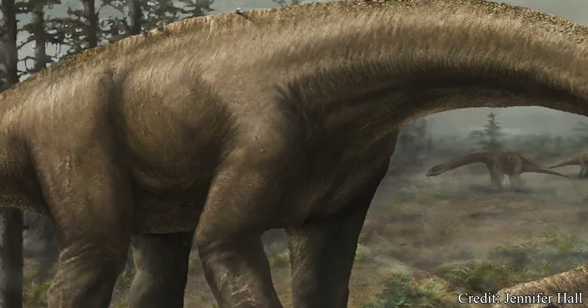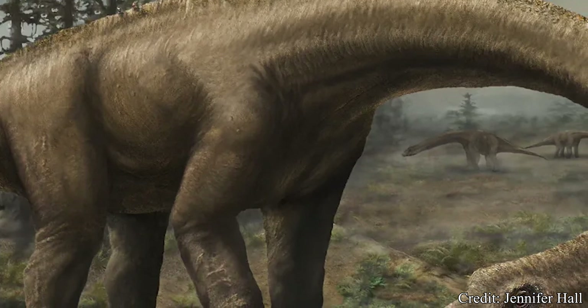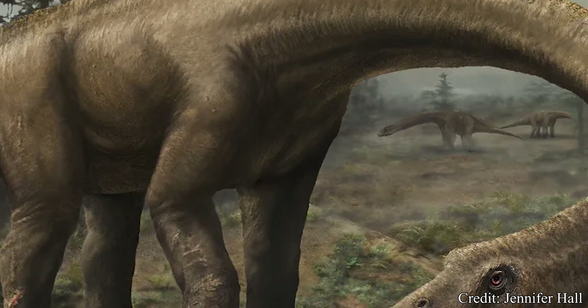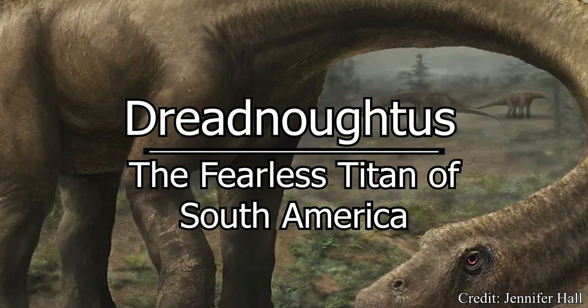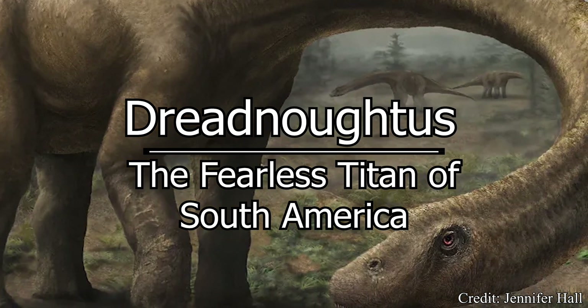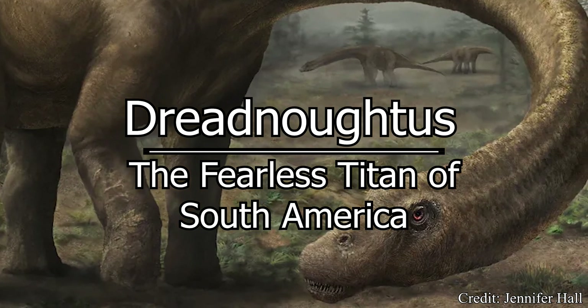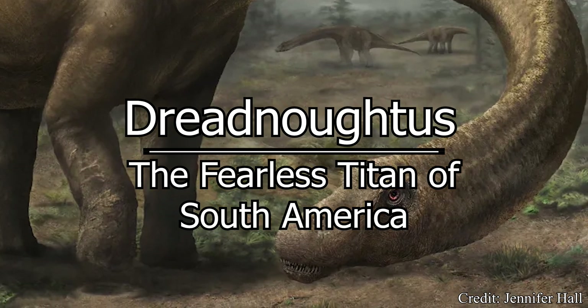Welcome, my beautiful people, to another episode of Dino Basics, where we dig up the basics on some of our favorite deceased beasts. My name is Logan, and today we look into the basics on the bringer of dread for anyone with a bad case of megalophobia — that's the fear or anxiety of large objects, like those really tall buildings. It's Dreadnoughtus.